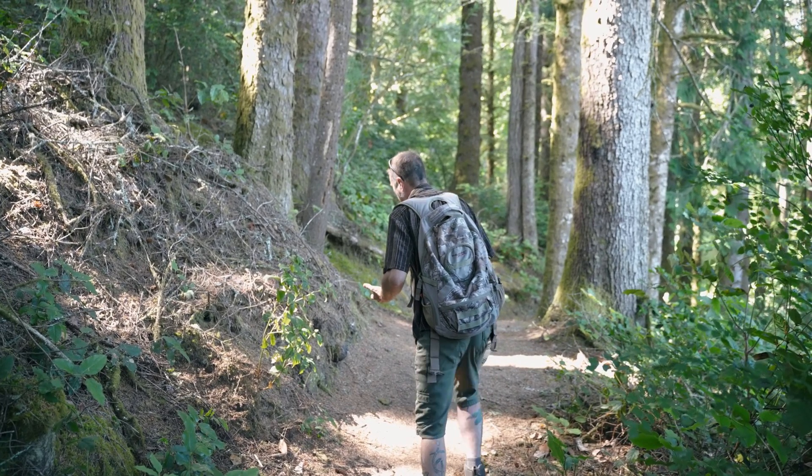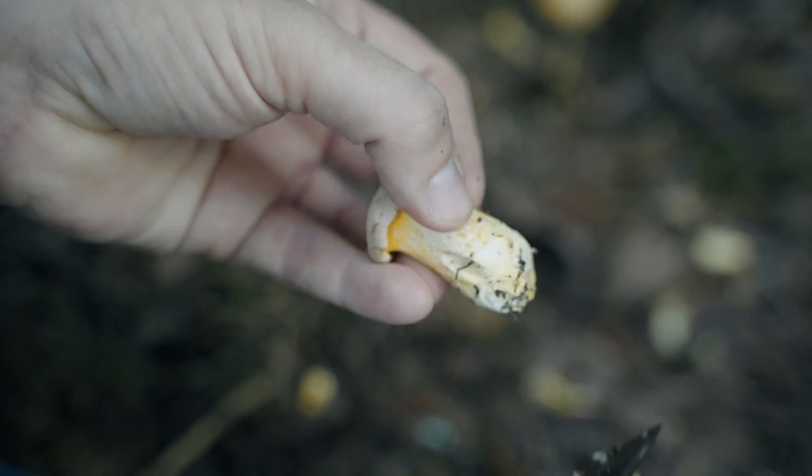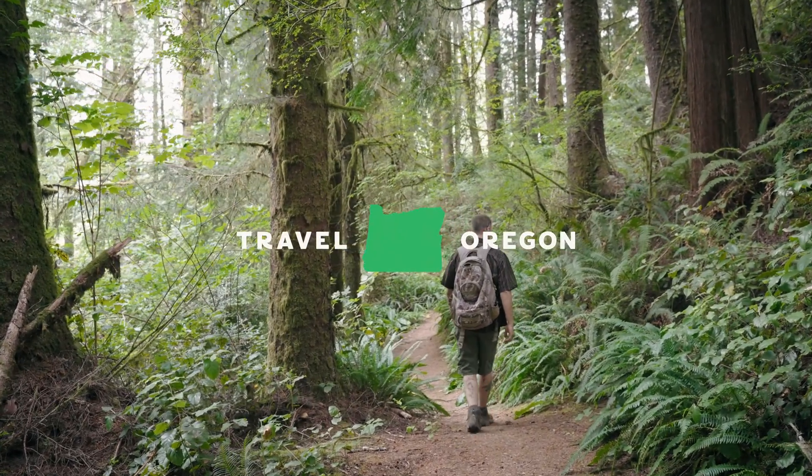I enjoy mushroom hunting just for getting out into nature. You never know what you're going to find or run into. Even if you don't find mushrooms, you might find an elk or a cool spider or a snake — something you've never seen before. So always just be open to exploring when you come out.